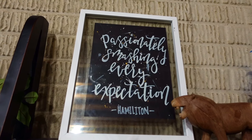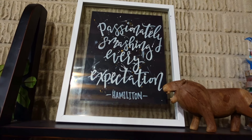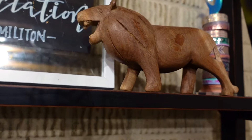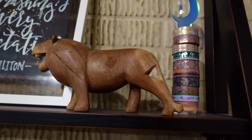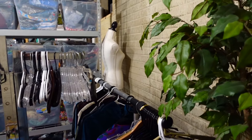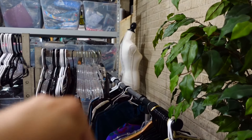This little floating poster thing says 'Passionately smashing every expectation' — it's a quote from Hamilton, and a friend of mine actually made that for me, which was so sweet. I got this cute little lion at an estate sale. I do think there's a flaw in it, which is why I kept it for myself. And just some more washi tape, because like I said, we have problems.